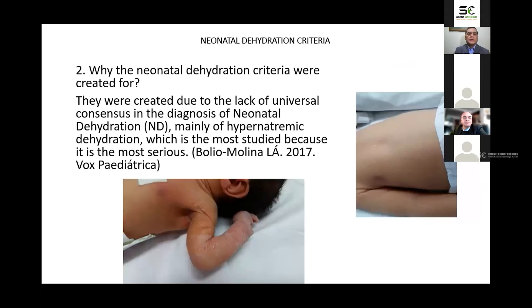Why were the neonatal dehydration criteria created? They were created due to the lack of universal consensus in the diagnosis of neonatal dehydration, mainly of hypernatremic dehydration, which is the most studied because it is the most serious. Several forms of diagnosis have been proposed, but some are non-specific, impractical, and difficult to perform.